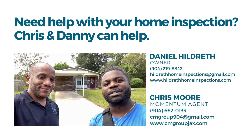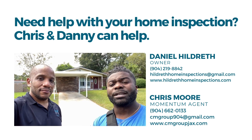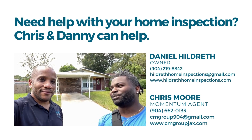Good afternoon — I'm here with Danny, my number one home inspector. If you need a home inspection or even when you're about to sell your house, talk to me first and then talk to Danny. I'm here for any questions pertaining to your home inspection. Give me a call at 904-219-8842, hildrethhomeinspections.com, or hildrethhomeinspections@gmail.com. I appreciate you, Danny. Thank you, Chris.